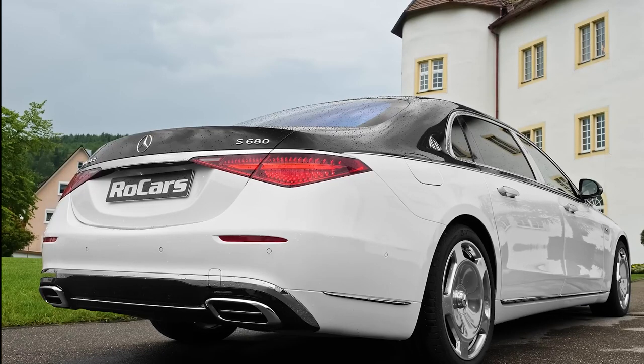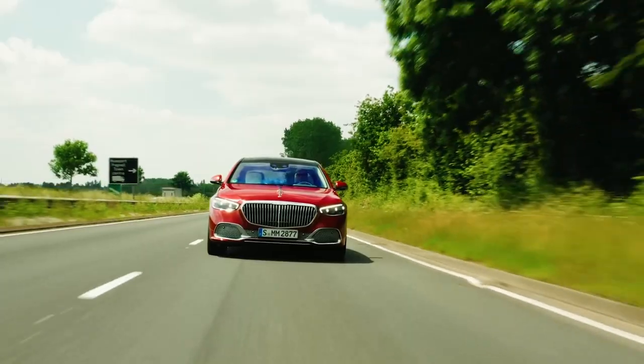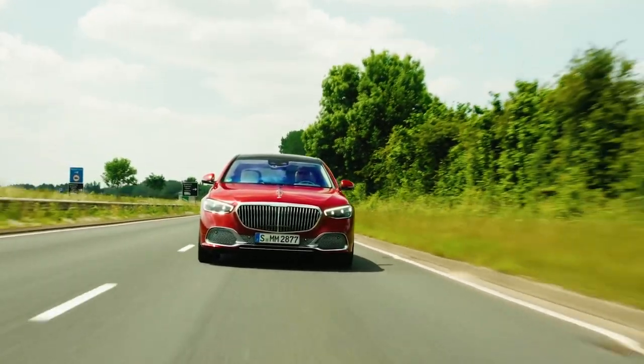The rear axle can add up to either 4.5 or 10 degrees, depending on the selected setting. It also gives the impression that the vehicle is much more compact and makes it easier to maneuver at low speeds.